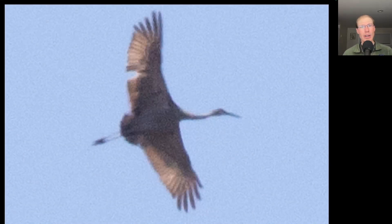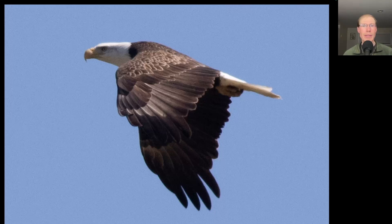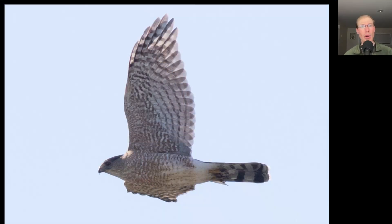Here we have a large tan bird with long trailing legs and a long straight neck — this is one of four sandhill cranes that we saw today. Here's an adult bald eagle that gave us a close look. We saw that unusual bird earlier, but here's a much more typical look of a juvenile Cooper's hawk, and an adult Cooper's hawk that gave us a nice look too — notice the orange barring underneath on the adults.